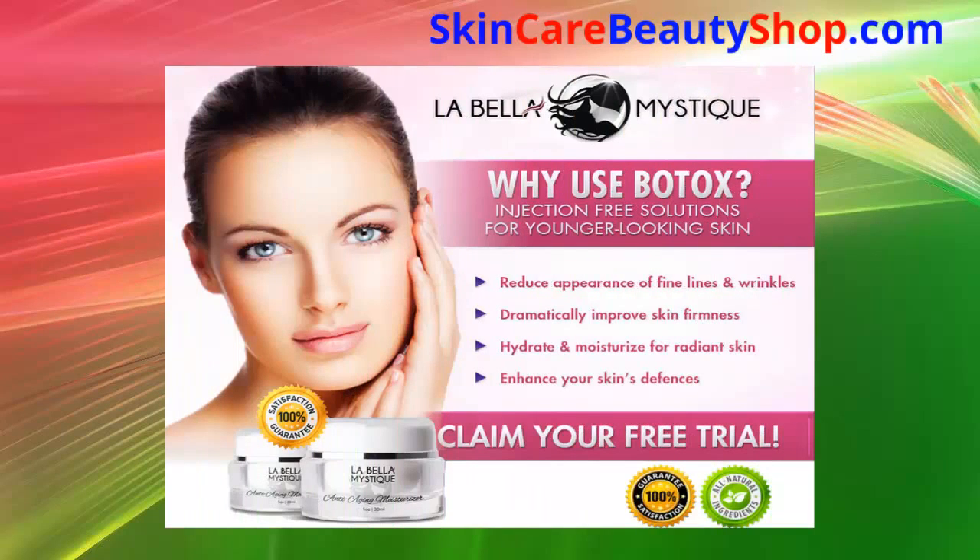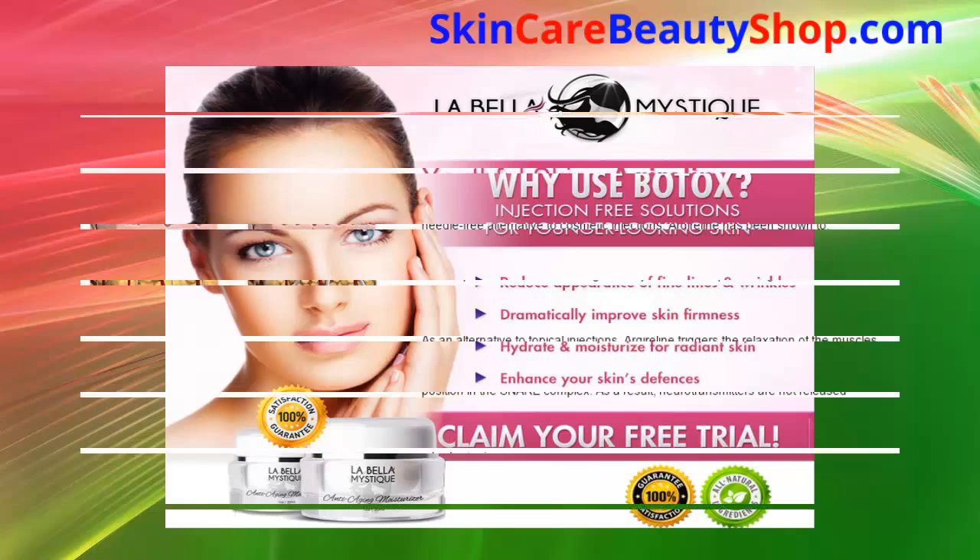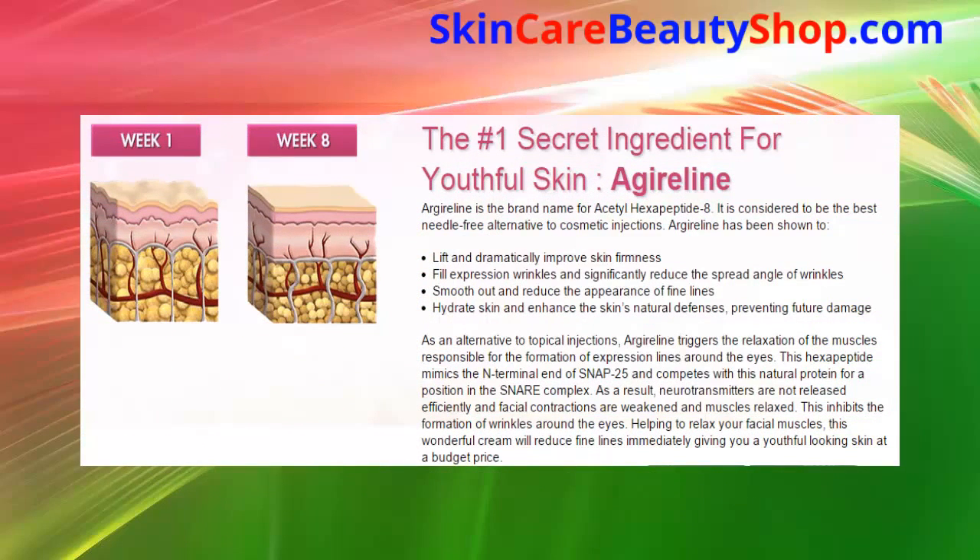La Bella Mystique: reduce the appearance of fine lines and wrinkles, dramatically improve skin firmness, hydrate and moisturize for radiant skin, and enhance your skin's defenses. The number one secret ingredient for youthful skin — as an alternative to topical injections.